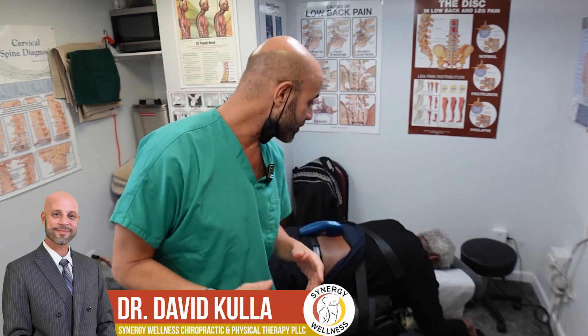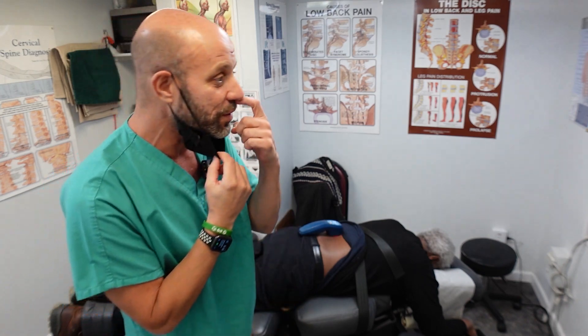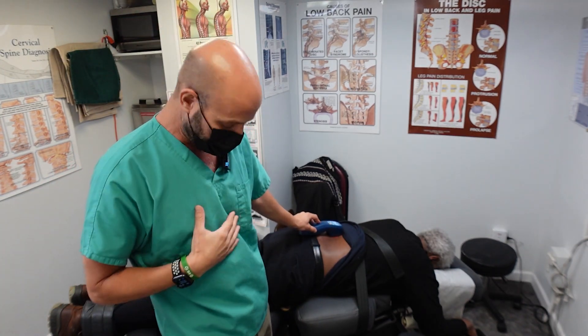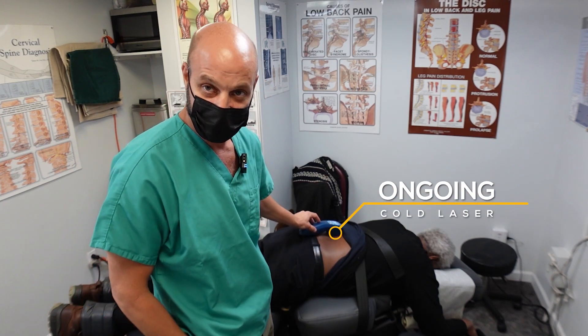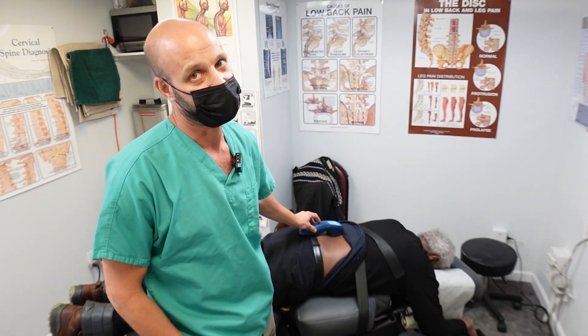Hi everyone, Dr. David Kella here with Synergy Wellness in New York City. Now I'm wearing a mask — I don't normally wear one during videos, but my receptionist was exposed to COVID yesterday and we have Salvador here that we don't want to spread COVID to if possible. It's the holidays, Christmas is coming up, so it's just courtesy.